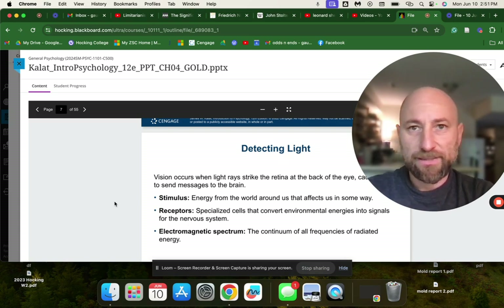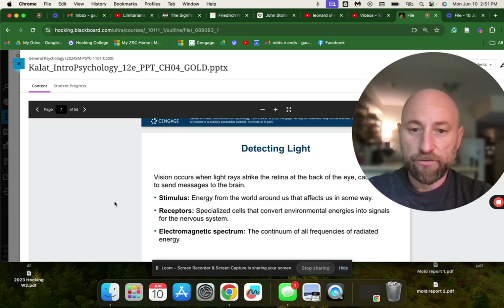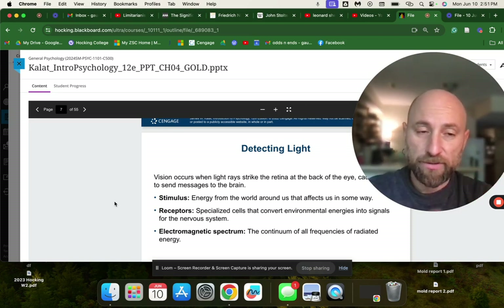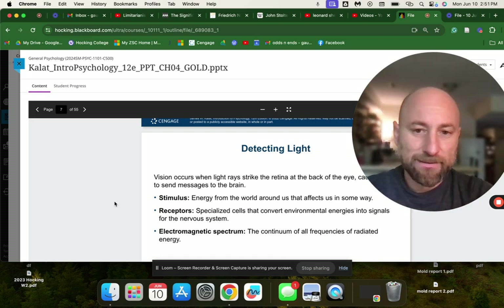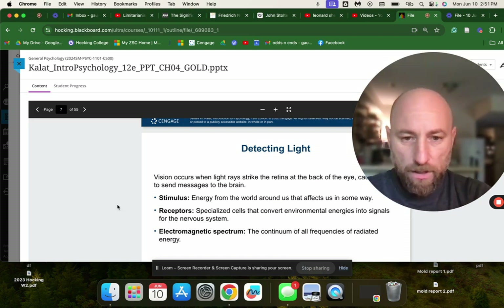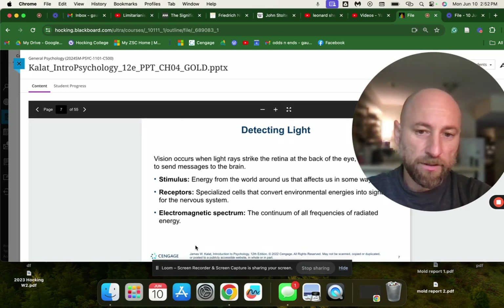Chemoreceptors detect chemicals in the air or in our food, and are located in our nose and mouth. Mechanoreceptors include our ears, our skin, and cells in our joints that can sense motion. Photoreceptors detect light — specifically, part of the electromagnetic spectrum that we can detect.